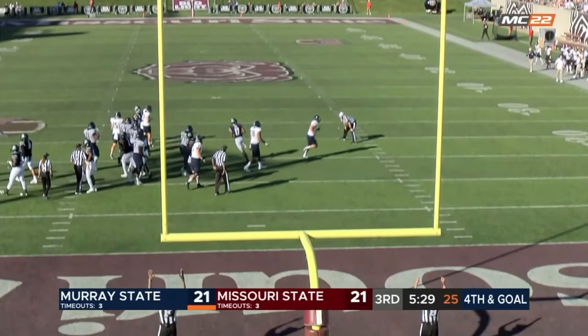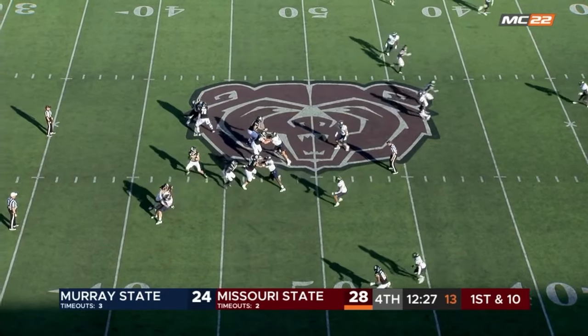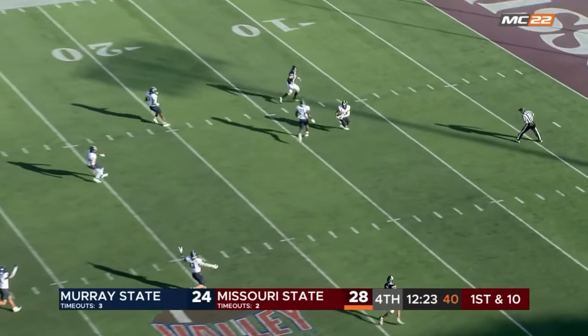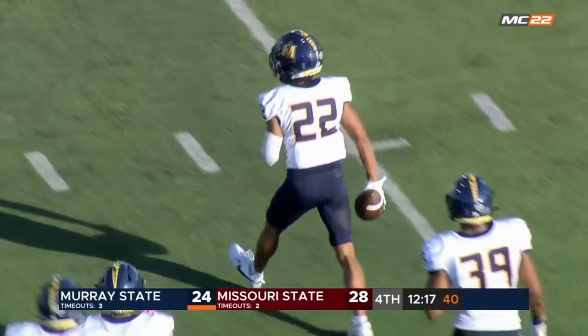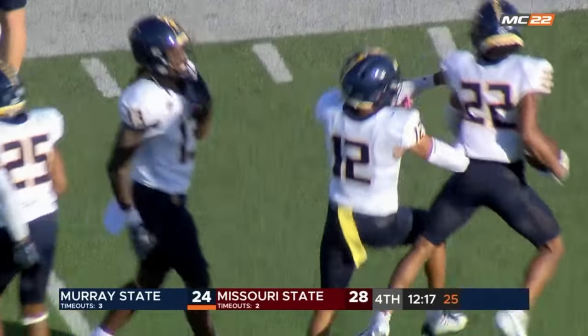And this one is good. And Missouri State back on offense with the lead now for the first time. Deep ball, and that's picked back the other way for Murray State. A little stumble there will leave them at the 16-yard line, but it is Marco Collins on the interception.